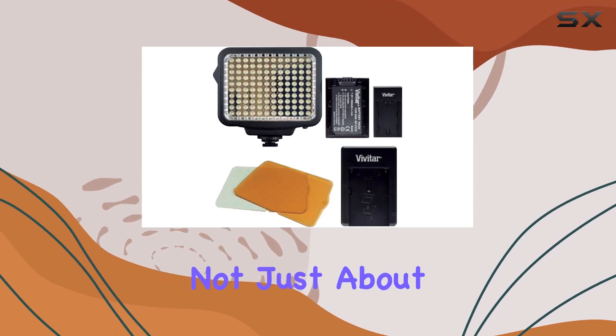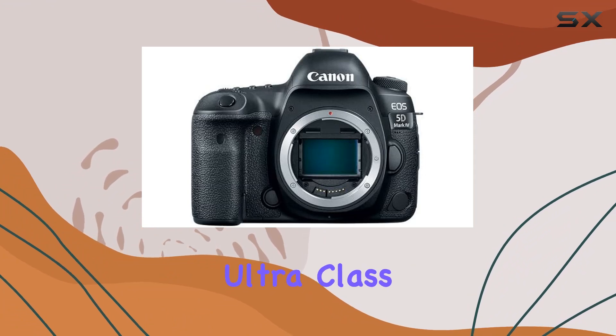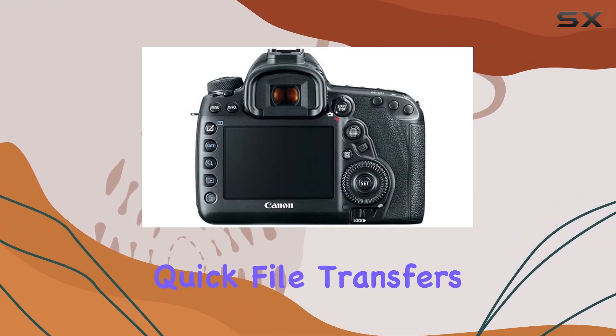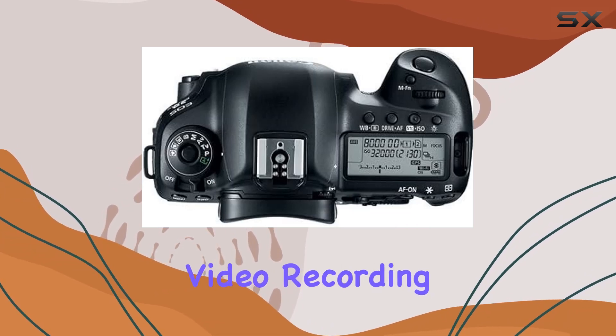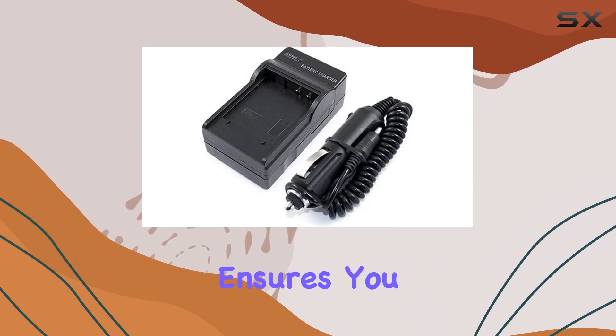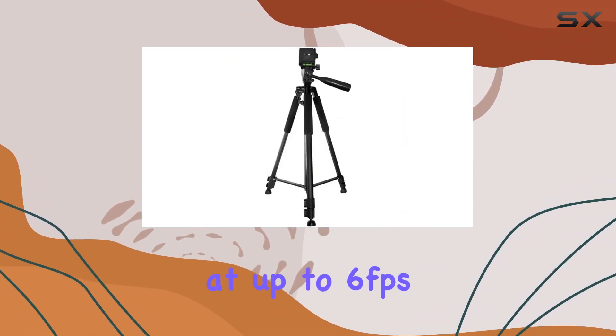But it's not just about the camera body. In this bundle, you get two SanDisk 64GB Ultra Class 10 SDHC UHSI memory cards, perfect for quick file transfers and full HD video recording. The inclusion of a spare LPE6 battery and AC-DC charger ensures you won't miss a moment, especially with the capability to shoot stills at up to 6fps.